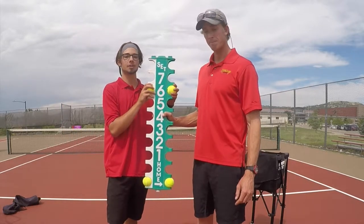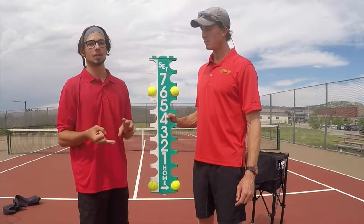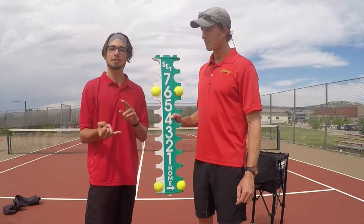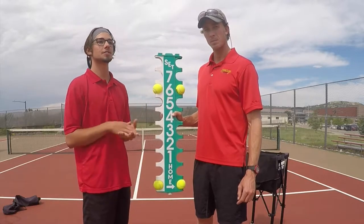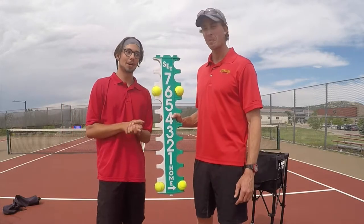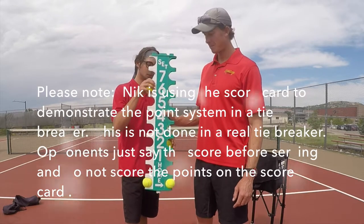Once you get to six-all, we shorten things up and do tiebreaker scoring. You still have to win by two and get to seven to win, but instead of doing the normal points where one is 15 and two is 30, you get to use real numbers and real points. So I'm going to give you a quick demonstration with Ben.